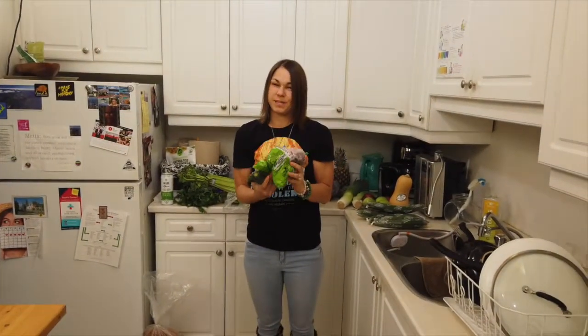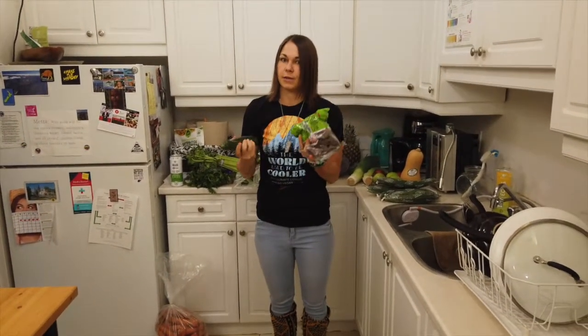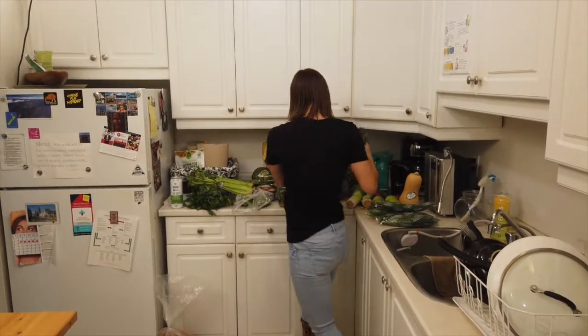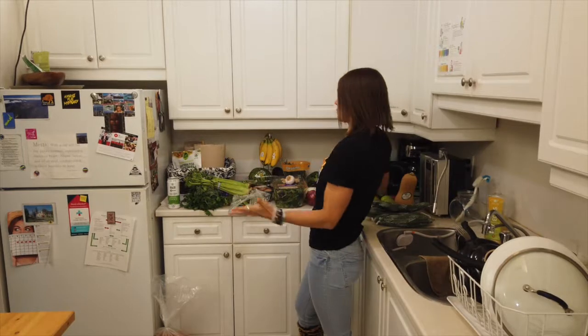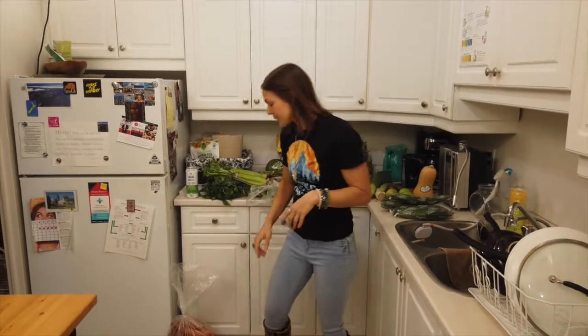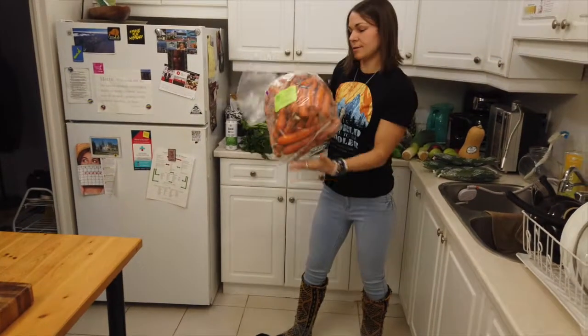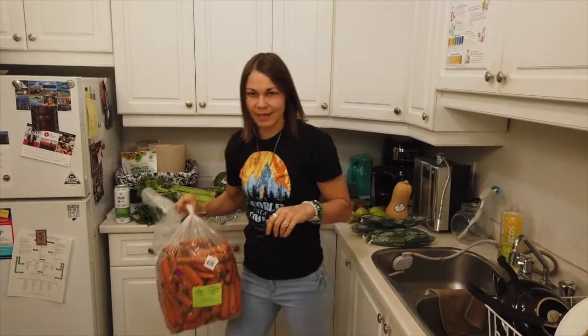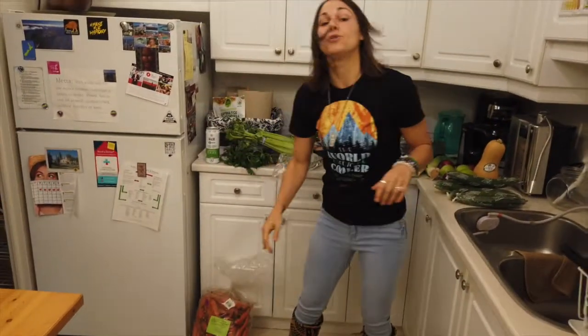And some beets — I was also trying to buy those without the plastic bag but those again were the only ones available. And some zucchinis. I almost forgot to mention the whole pound of carrots that we got here, that we're also gonna be using for some juicing, smoothies, and a few of our recipes in the first four days.